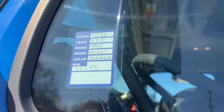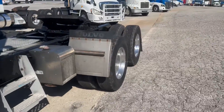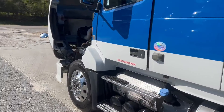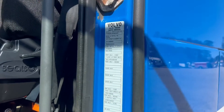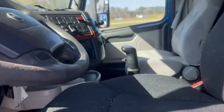Hey guys, today is March 22nd. We're doing a video of a 2012 Volvo VNL 64T. It's got a Hydroflow on it for bulk carriers. This truck used to be a fleet truck that carried bulk material. It's 475 horsepower, D13, manual Eaton Fuller 10-speed.